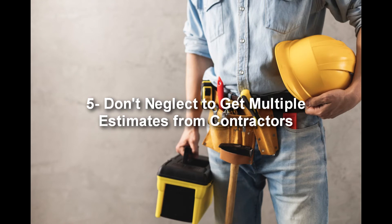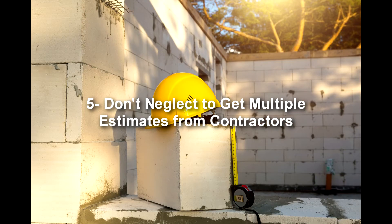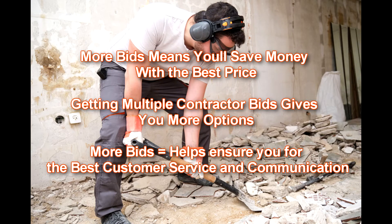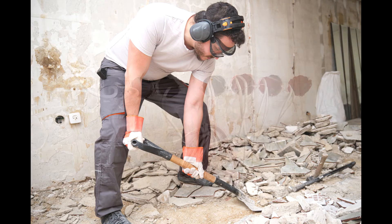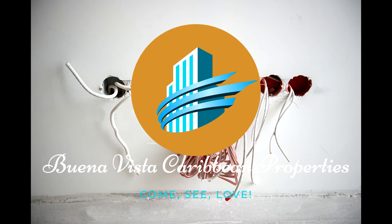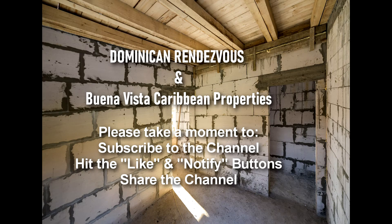Lastly, fifth: don't forget to get estimates from multiple contractors who are going to do your work. I know it can be frustrating and tiring, but it's something you have to do. You've got to find different contractors who have references and can show you work they've done. In addition, you want to make sure they're keeping to the budget and price they agreed to, using the materials and appliances you've decided upon together.